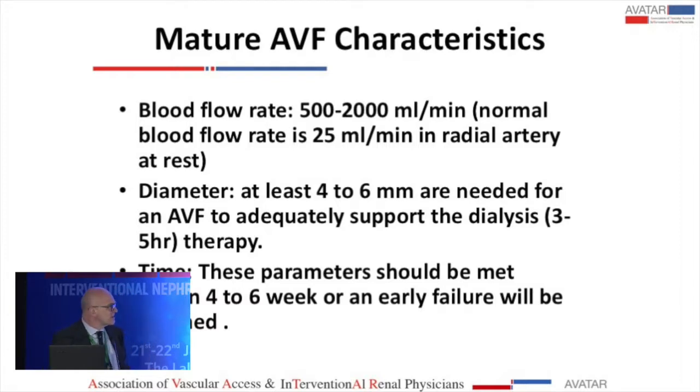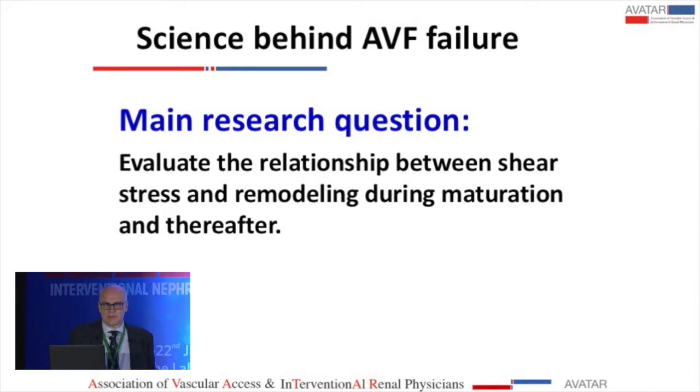We know the rule of six, which defines characteristics of a mature AVF: flow between 500 ml and 2 liters per minute — noting that the radial artery has a normal blood flow of 25 to 50 ml/min — a diameter of at least 4 to 6 millimeters for adequate dialysis support, and these parameters should be met within 4 to 6 weeks. The main research question is to evaluate the relationship between shear stress and the remodeling that takes place during AVF maturation and thereafter.